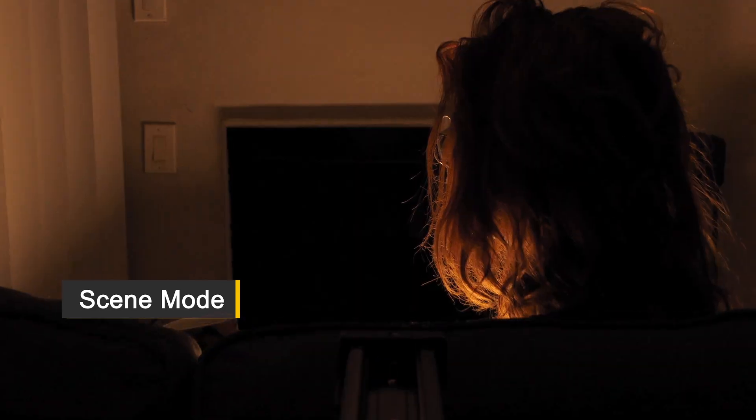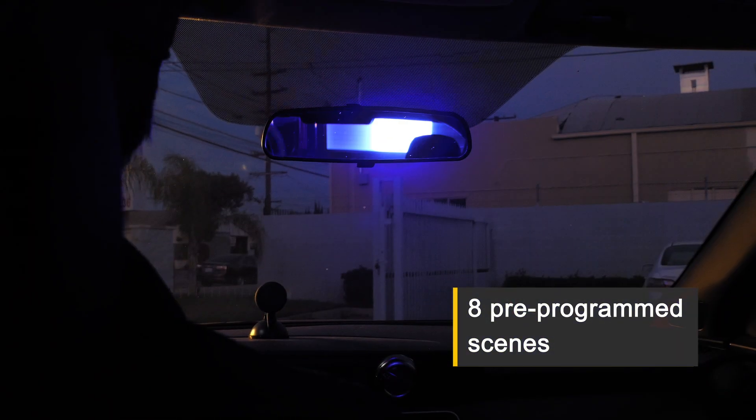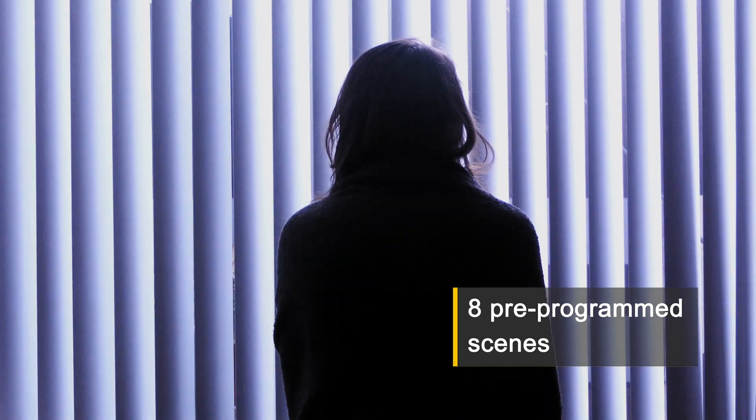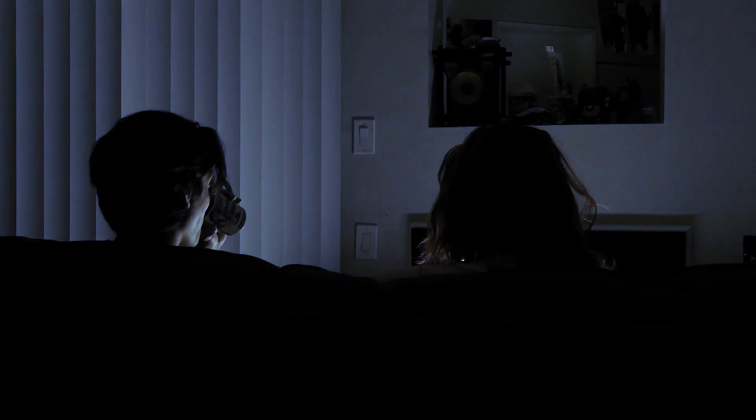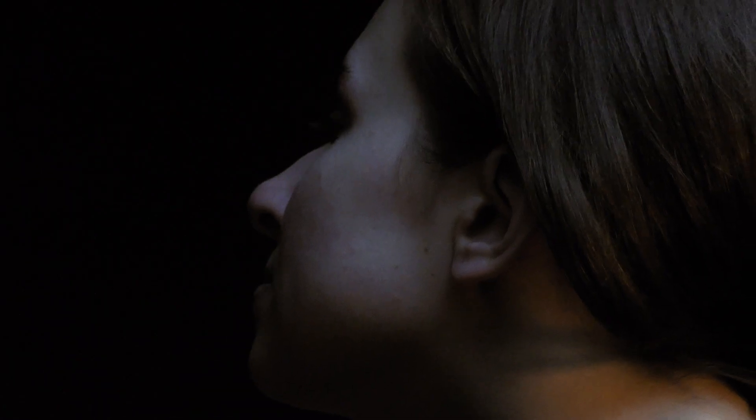Scene mode: all your scenes polarized in one. Eight pre-programmed scenes — police car, storm, fire, party, candle, TV, fireworks, and club — and the capability of importing your own.